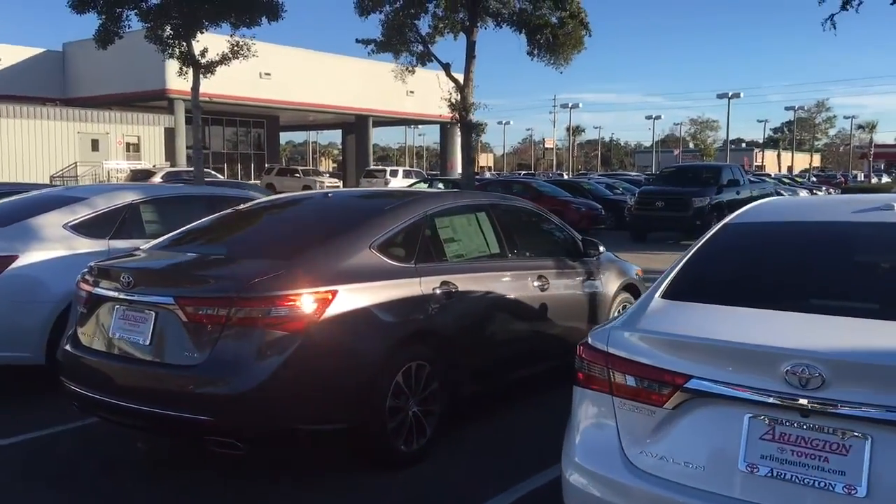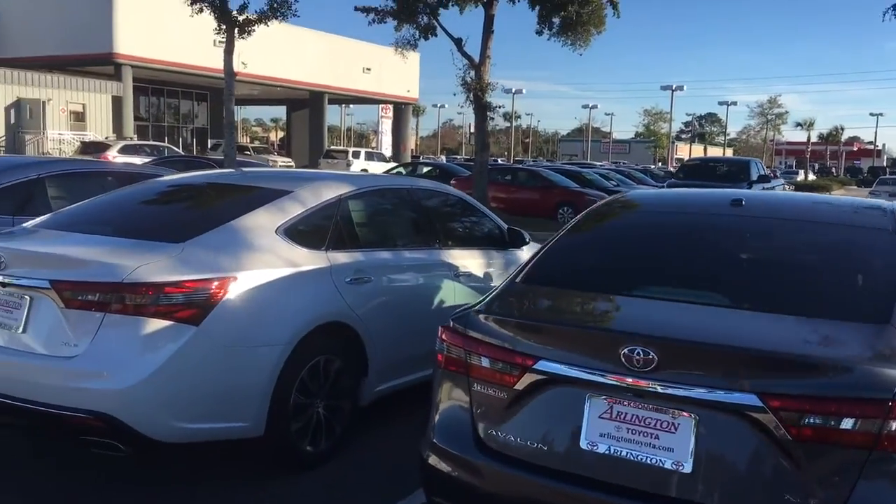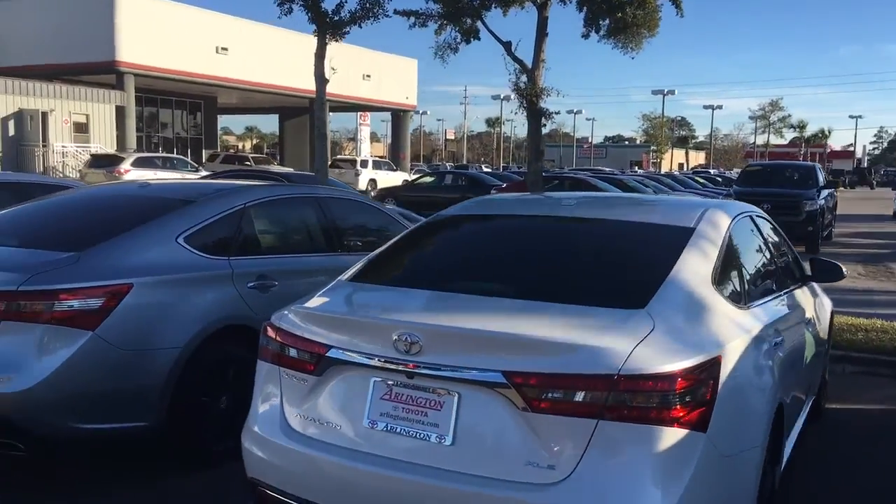One of the best things with Arlington Toyota here in Jacksonville, Florida is that we have actually won the President's Award numerous times, so you're guaranteed to get the best customer service.